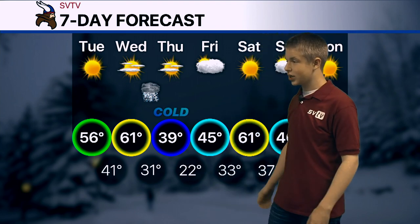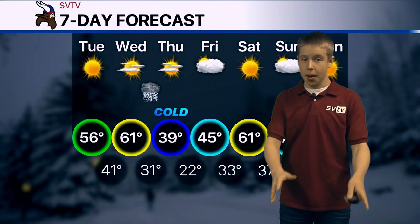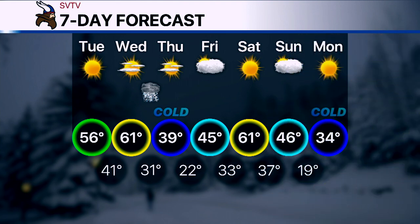Otherwise, the big story is the temperatures — highs on Thursday in the upper 30s, Friday in the mid 40s. But notice we rebound for the first half of the weekend up into the 60s. And then a second, stronger blast of colder air arrives to start next week. Jake and Emma, back to you.